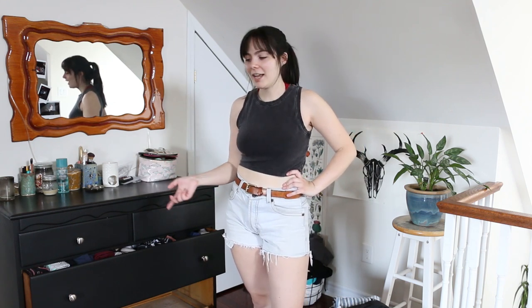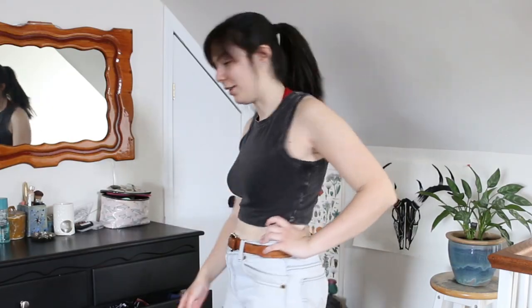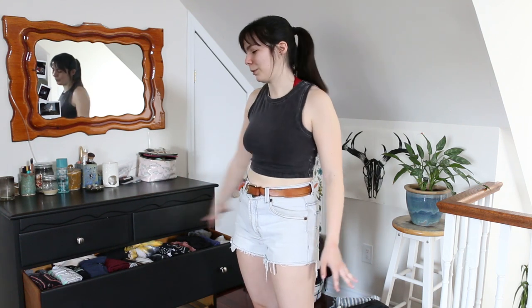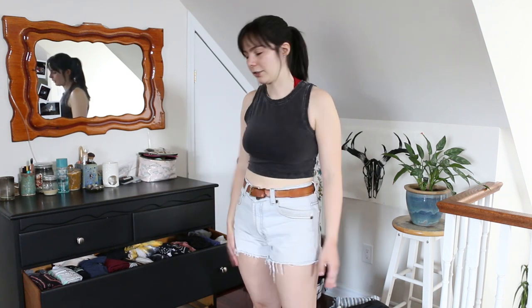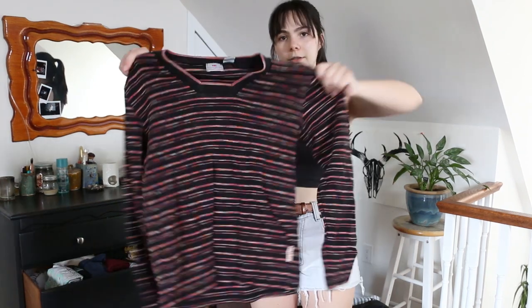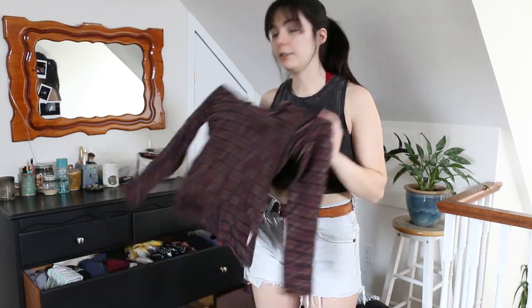Now we're tackling the tops drawer, which needs serious help. I made the mistake of keeping quite a few t-shirts and tank tops in there for winter, thinking I'd wear them, and I never did. Things are stacked on top of each other and I don't even remember what's underneath the first layer. Let's start with the long sleeves first since I'll probably put most of them away.